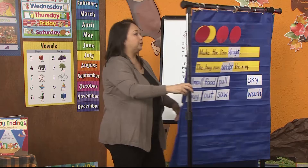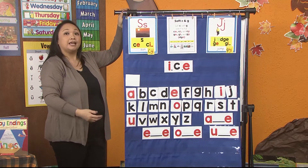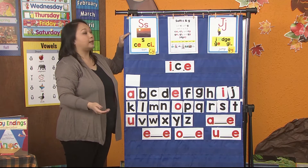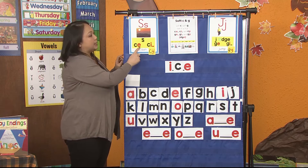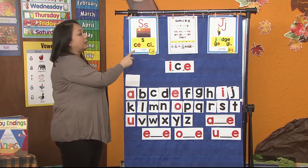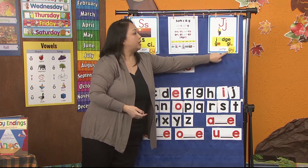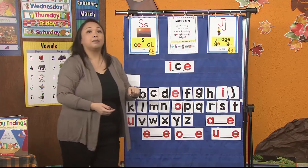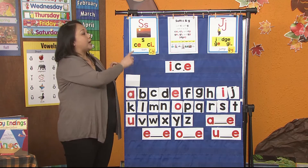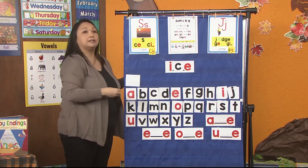Now let's go and practice our focus sound of the week. We have been learning our soft C and our soft G sound. We call it a soft C because they make the /s/ sound like the sun card. C-E, C-I, and C-Y make the /s/ sound. And we call it the soft G because G-E, G-I, G-Y, and D-G-E all make the /j/ sound like the jump card. Don't get confused just because you see a C — whenever there's an E, an I, or a Y after the C or the G, it makes the soft sound.